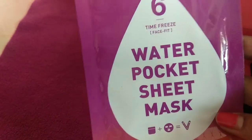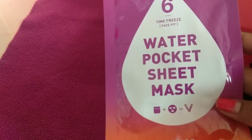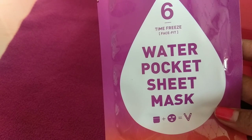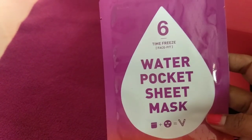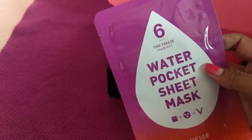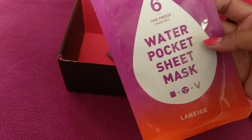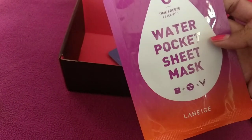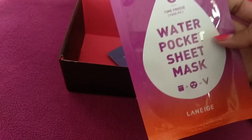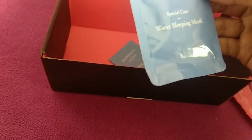Once we open it, we have this sheet mask from the brand Lineage. It says it's a Time Freeze face water pocket sheet mask, and the complete details are provided. This is a newly launched brand on their site — I'm super excited to try this out. This sheet mask from Lineage is priced at 150 rupees and you get 16 ml of product. Next, we have a water sleeping mask again from Lineage — 4 ml quantity, which was a free product for me.